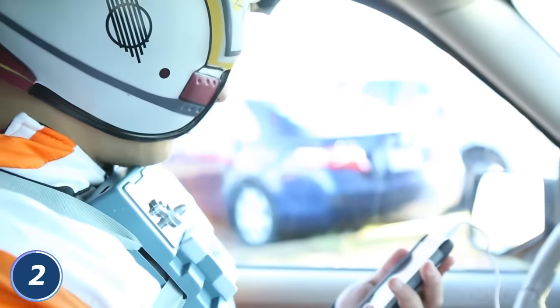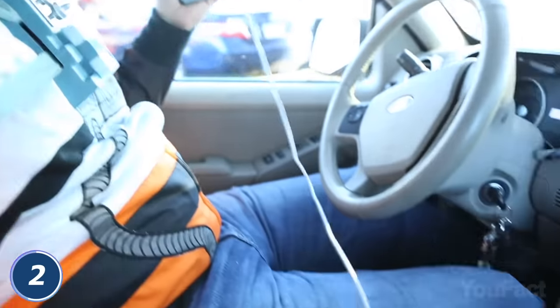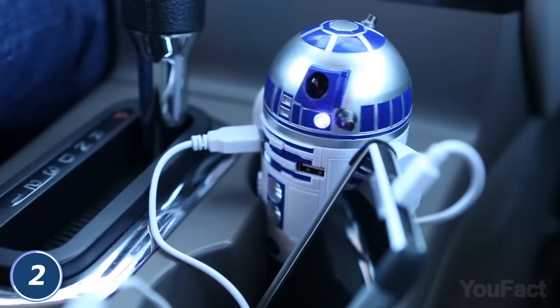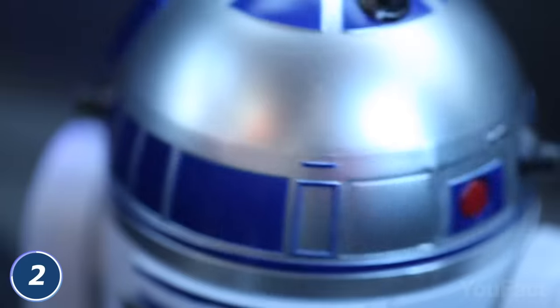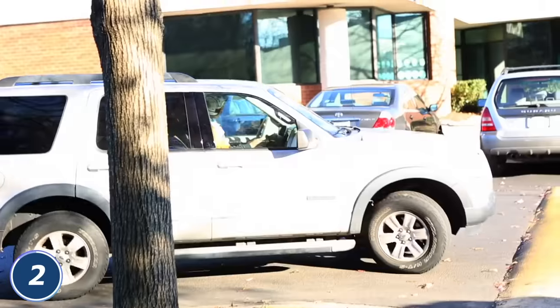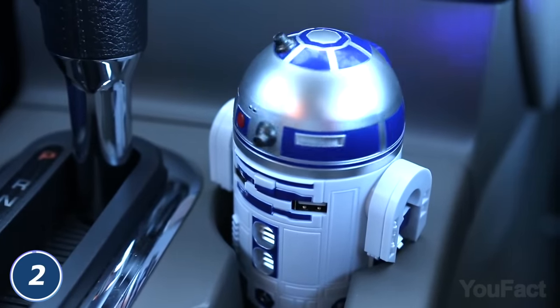He has two USB ports so that you can charge your smartphone and tablet, or two smartphones and tablets at the same time. The USB ports are on R2-D2's front panel below his light-up eye and rotating head. Do you hear those bloop bloop bleeps? It thanks you for using his USB ports.